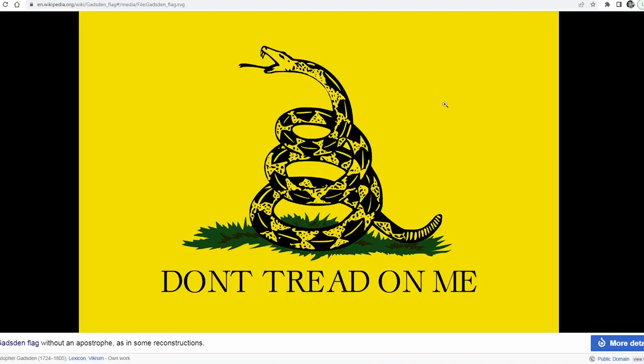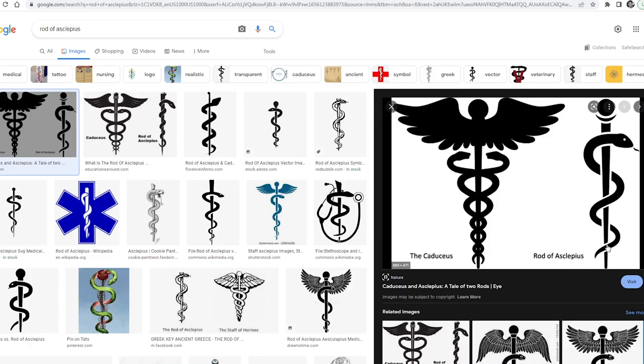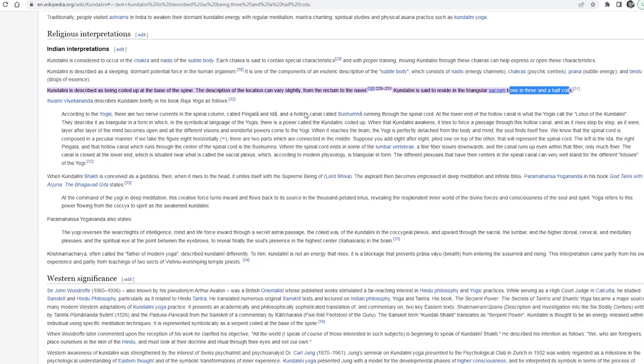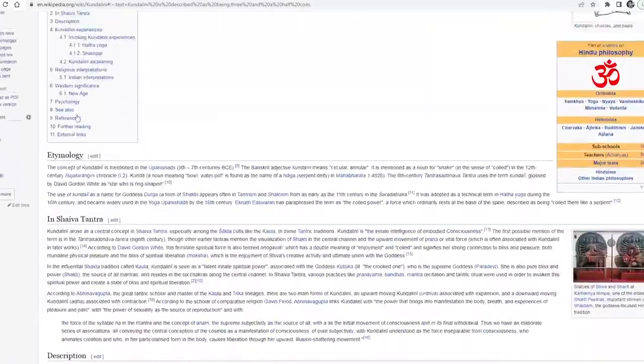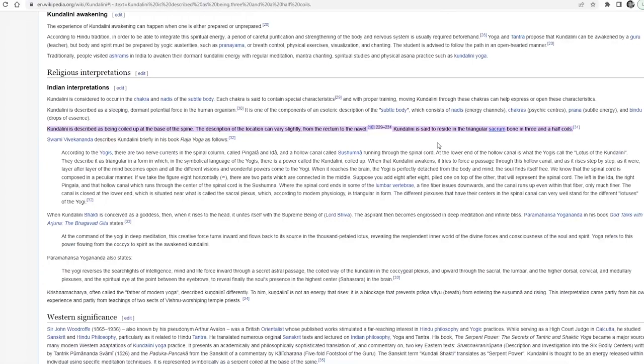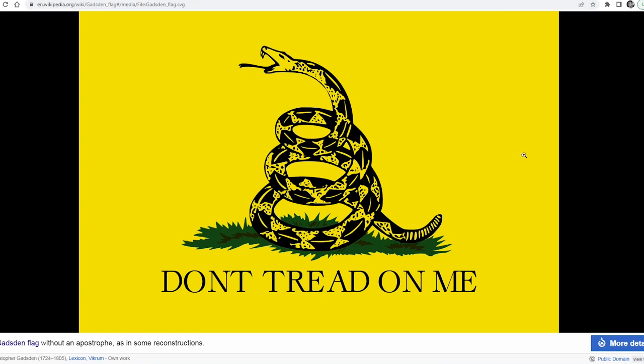So next time you see a guy flying the 'Don't Tread On Me' flag and you make a comment about the Caduceus, the rod of Asclepius, Neshutan, Jesus raising the serpent as Moses did in the wilderness, or just simply making a comment about the Kundalini — and pointing to their flag, recognizing that it's in a triangular shape in three and a half coils — don't be surprised if you get a blank stare of confusion from the man flying the flag.